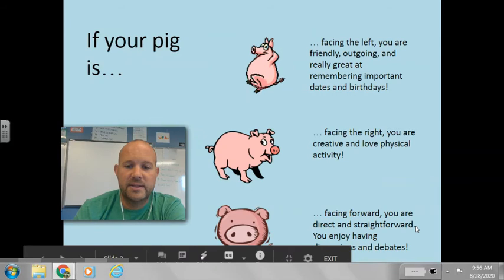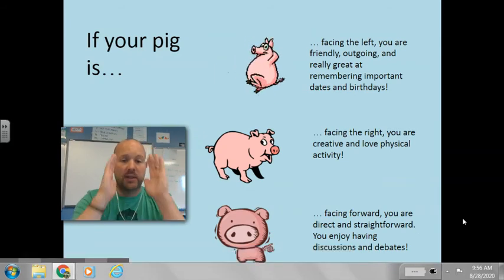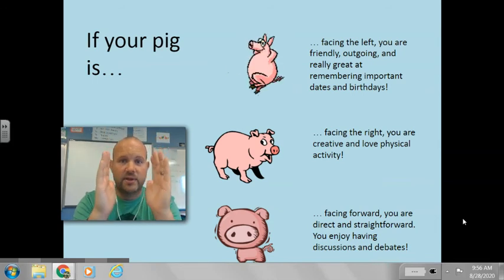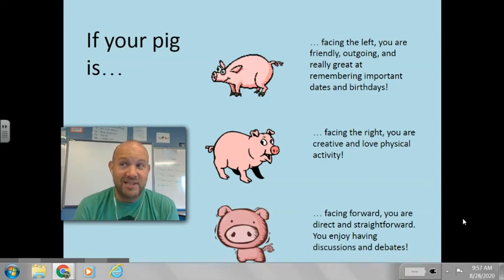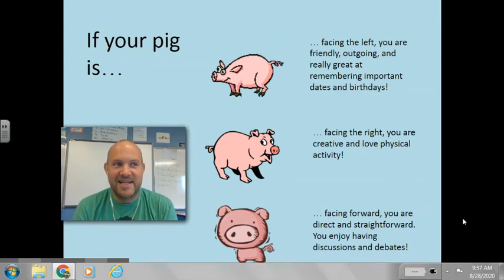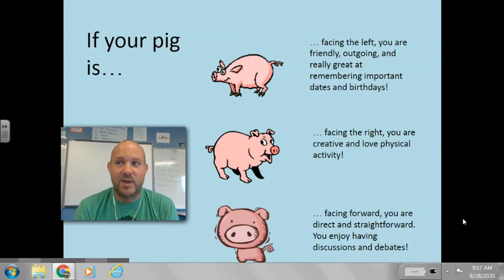And if your pig is facing forward — so when you look at your paper, your pig is looking correctly back at you, straight forward — this is somebody that is very direct and straightforward. You enjoy having discussions and debates. Some people might call this being stubborn. You think that you're right most of the time, and you don't like to give in.